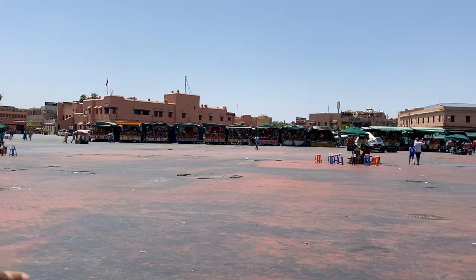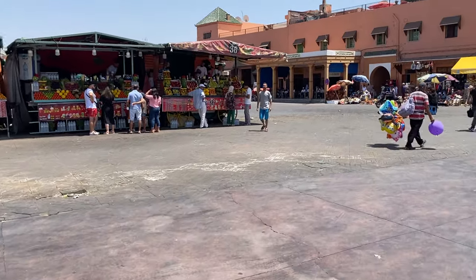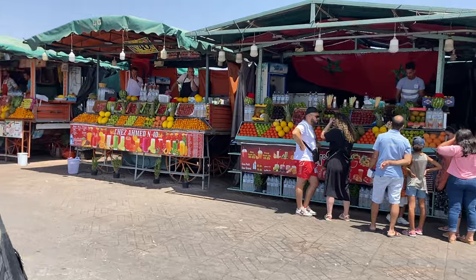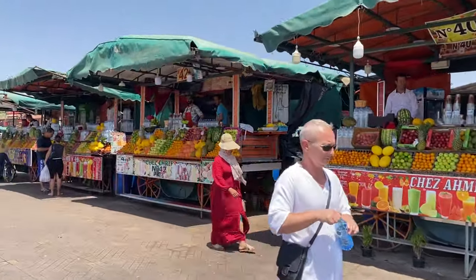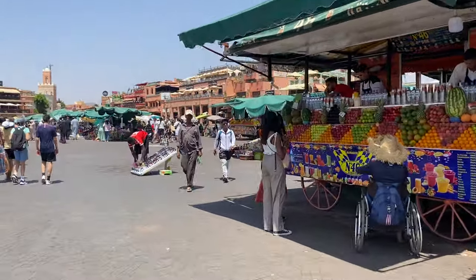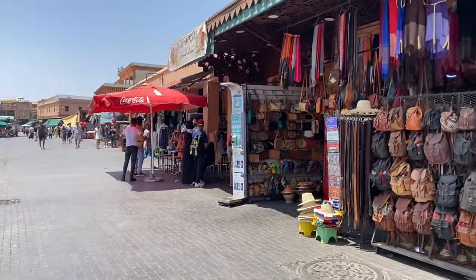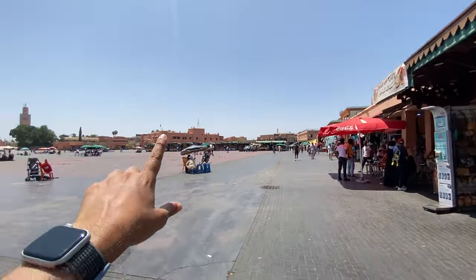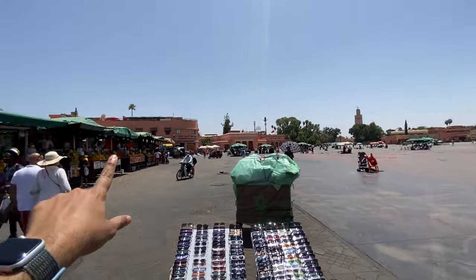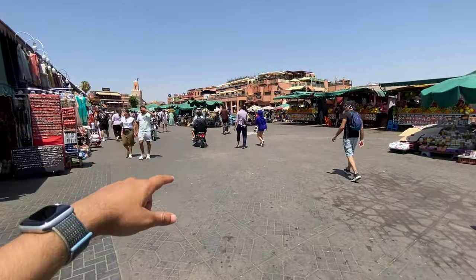Very far away from here are the fixed stalls — you probably can't see them. These are the fruit sellers; fruit juice is very common and quite cheap as well. Unfortunately I didn't have the courage to try it from these street places, though I have tried it from proper restaurants and it's very good. That's roughly the whole square. I've come to the other corner — let me zoom out. That tall one is the Koutoubia Mosque, and I've walked all the way from there down here.